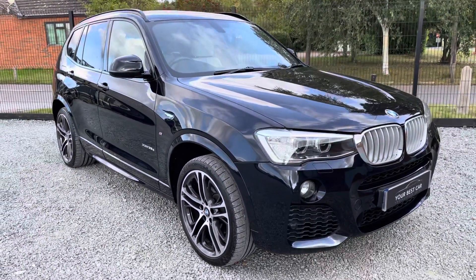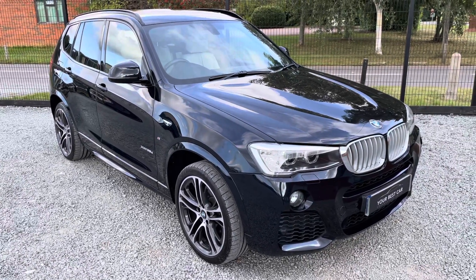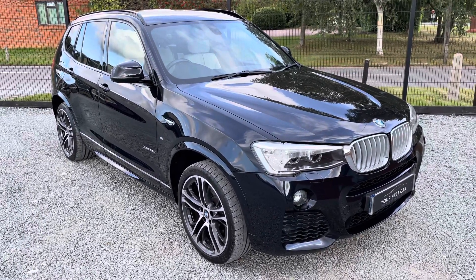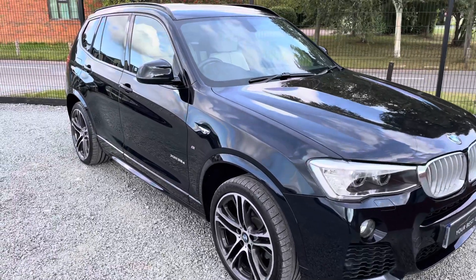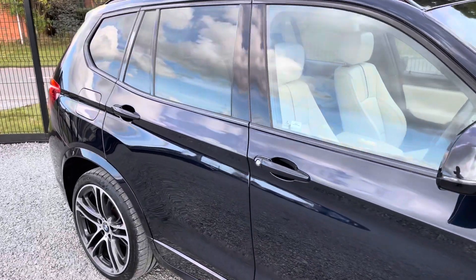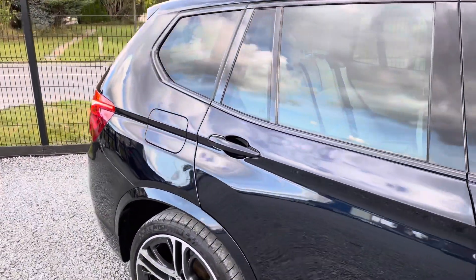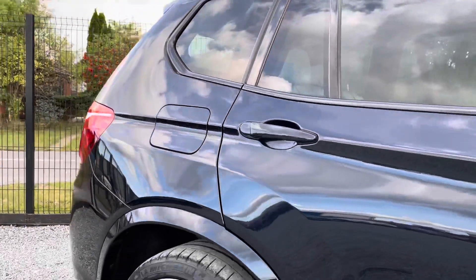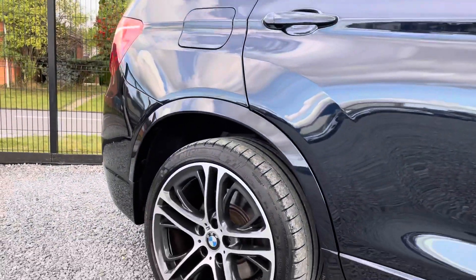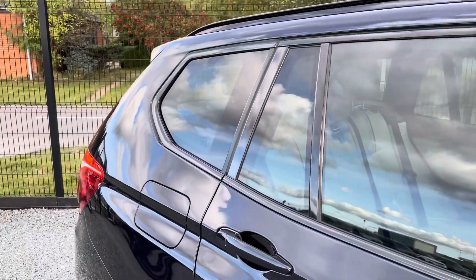Hello from Your Best Car in Buckinghamshire and welcome to the walk-around video of this 2016 BMW X3 35D M Sport with an M Sport Plus Pack and £9,000 worth of BMW options. This car comes with just two previous owners, finished in carbon black, with a stunning interior. It comes with full service history, a recent service carried out in July, MOT until August 2022, and six months warranty from the date of purchase. BMW mats, two keys, and it is ready to drive away.